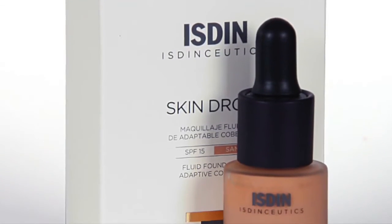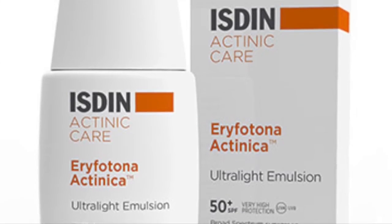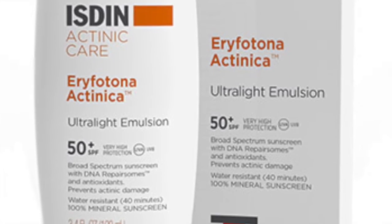Regardless of what products you use, a sunscreen is always recommended as part of the skin care regimen. This particular combination allows you to achieve that protection while looking your very best.